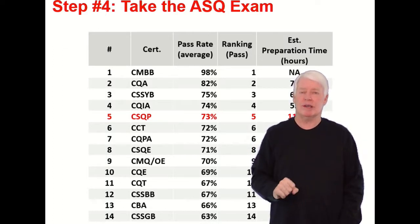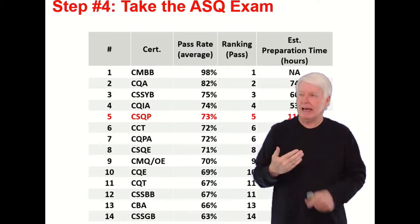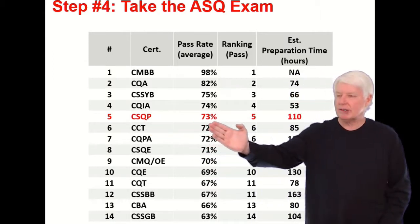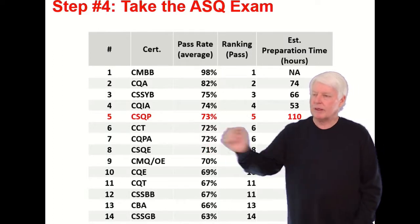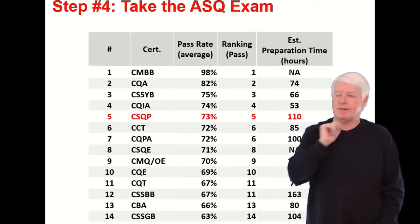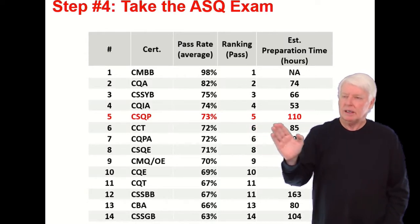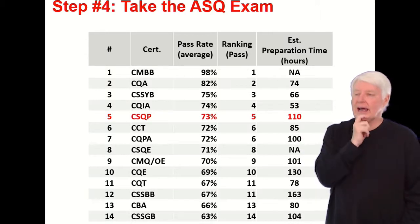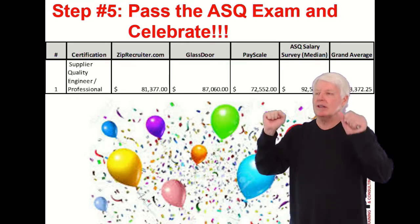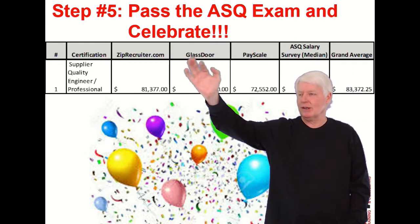Step four: take the ASQ exam. Once you've met all the requirements, prepared, and signed up, it's time to take the exam. The CSQP pass rate is 73%, meaning roughly a 25-27% failure rate. It's not an easy exam, but it has the fifth highest pass rate among ASQ exams — so it's challenging but not the hardest. My estimate is 110 hours to prepare. If you've prepared well, it's time to celebrate passing the ASQ exam!